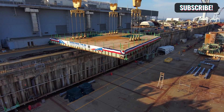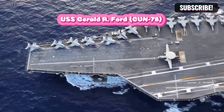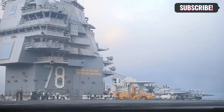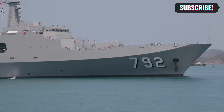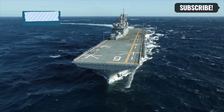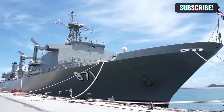Think about the USS Gerald R. Ford, CVN 78. It took eight years to go from an idea to a real ship, because they had to figure out how to use all the latest technology in it. Building an aircraft carrier isn't just about making a ship — it's a blend of old traditions and new ideas that make sure the Navy stays the best in the world.